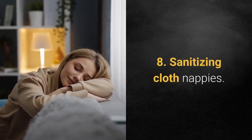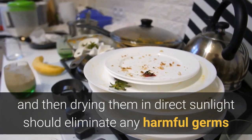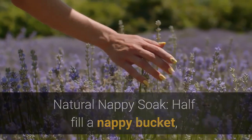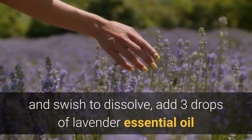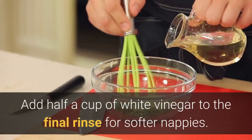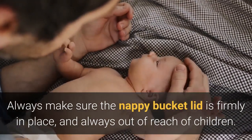8. Sanitizing cloth nappies. Washing cloth nappies at a temperature of 65 degrees Celsius or hotter and then drying them in direct sunlight should eliminate any harmful germs, as the ultraviolet light has a sterilizing effect and a natural bleaching ability. Natural nappy soak: half fill a nappy bucket, then add a quarter of a cup of bicarbonate of soda and swish to dissolve. Add 3 drops of lavender essential oil and 3 drops of tea tree essential oil. Soak nappies overnight then wash as normal. Add half a cup of white vinegar to the final rinse for softer nappies. Always make sure the nappy bucket lid is firmly in place and always out of reach of children.